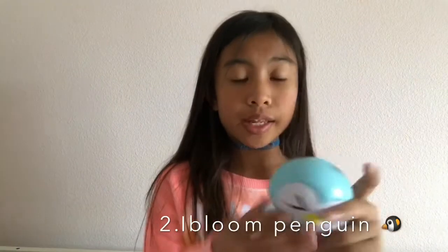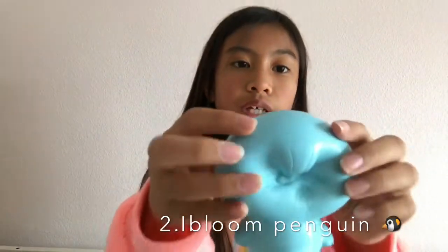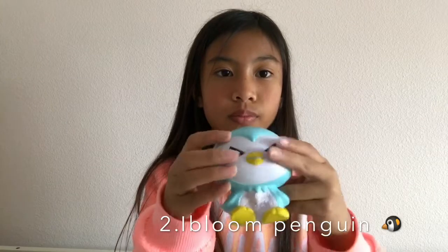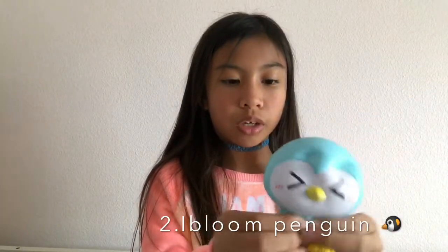This is my second favorite squishy. It's part of the penguin series. It smells amazing. Look how the back looks — it looks so cute. It also makes it look like it's walking when I squish it like this. It has a really cute little face.